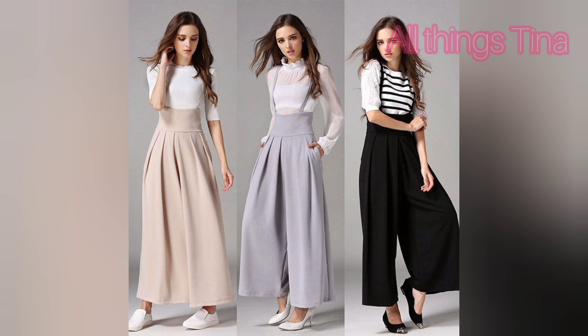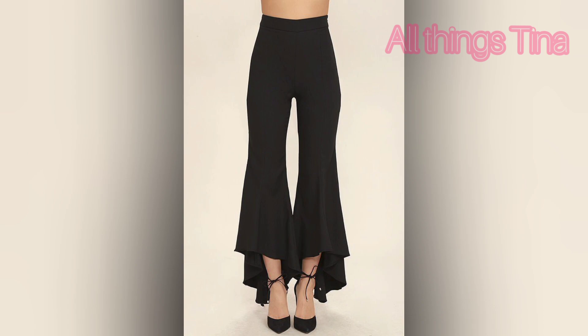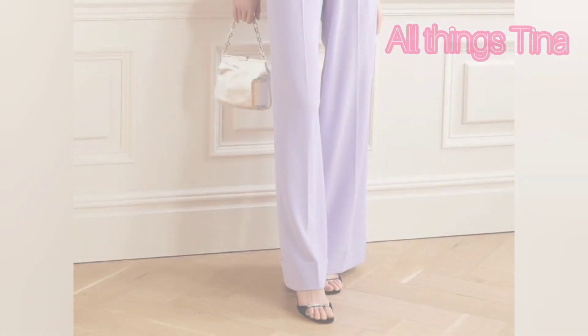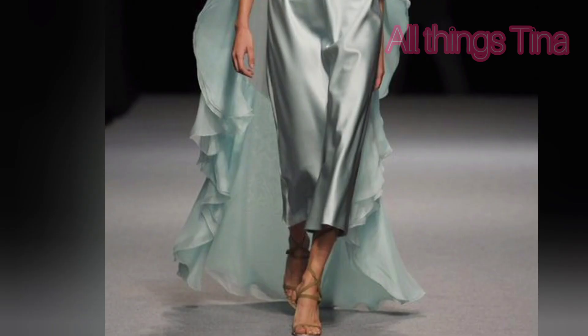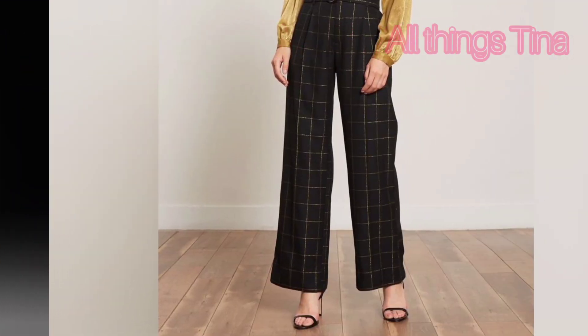This is a casual style for young girls. This one has a flare. And this one is a pant style trouser — it is very nice.